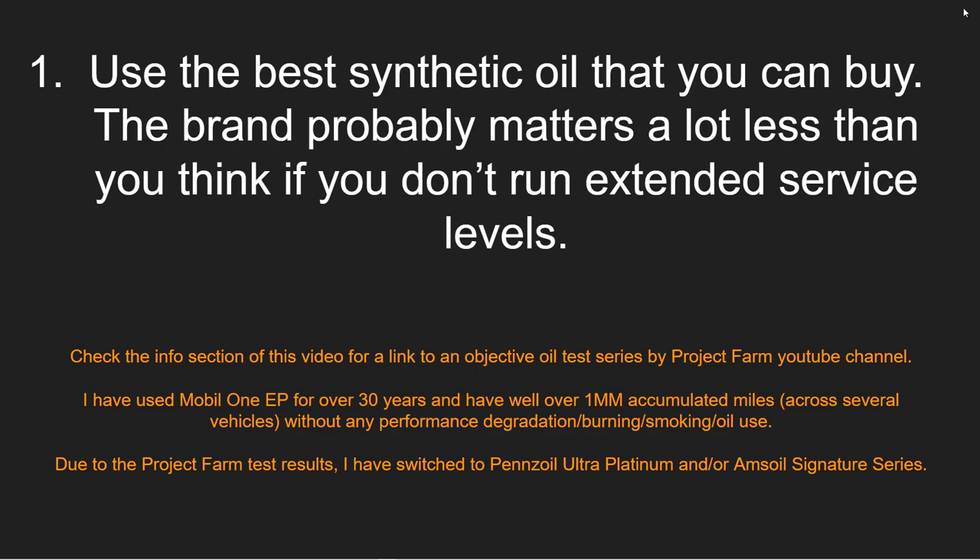Number one: use the best synthetic oil that you can buy. The brand probably matters a lot less than you think if you don't run extended service levels — check the info section for a link to an objective oil test series by the Project Farm YouTube channel. I personally have used Mobil 1 Extended Performance for over 30 years, with well over 1 million accumulated miles across several vehicles without any performance degradation, no burning, no smoking, no oil use — they all ran like new even after 200,000 miles. Based on Project Farm test results, I've switched to Pennzoil Ultra Platinum and Amsoil Signature Series — those were the two best in the comparison.